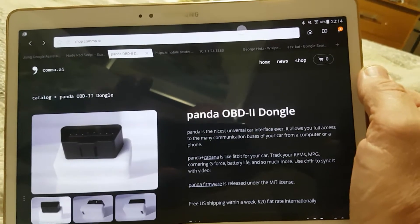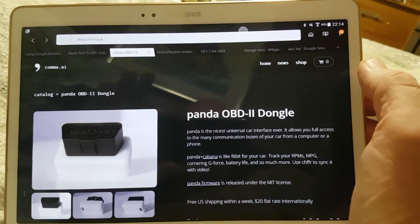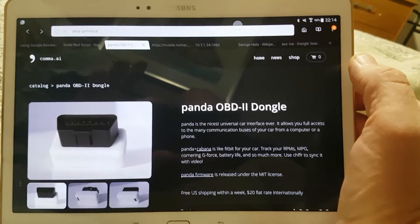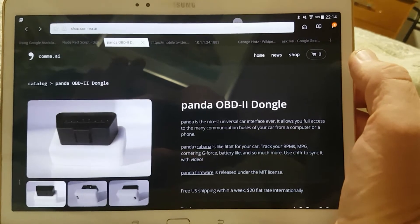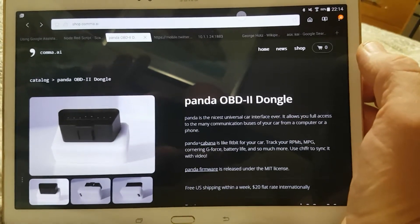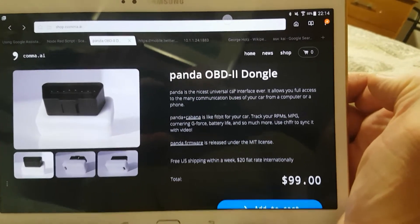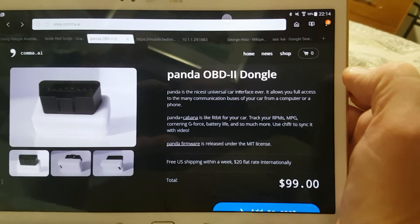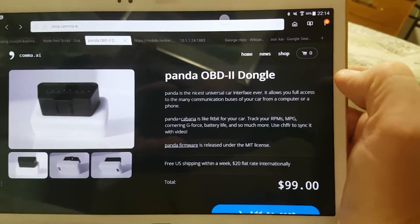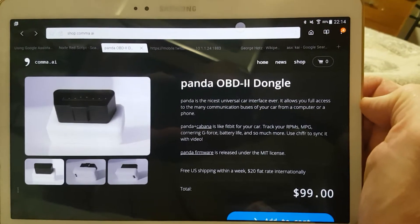Hi guys, this is Chuck, and I'm talking about something totally different. This is Comma AI — it's a driverless car system that is being developed by Geohot. It's his Panda OBD2 dongle, which is very handy. It's only $99 US. If you're living in the US you can buy it for $99; he'll send it out for free. In other places like Australia you have to pay $20. He's doing a fantastic job with this — I've been following it for the last couple of years.